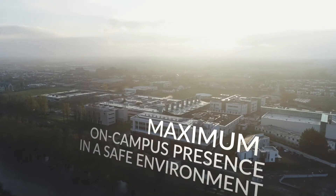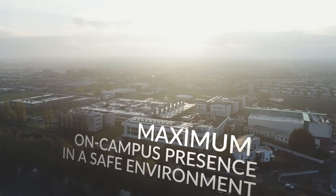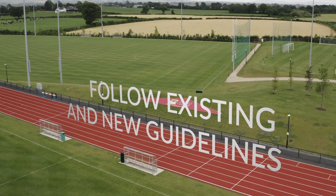The ultimate goal of this plan is to ensure a maximum on-campus presence in a safe environment. To achieve this, we ask you to follow existing and new guidelines.